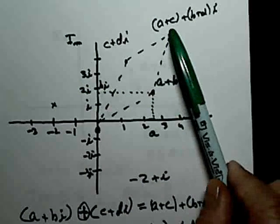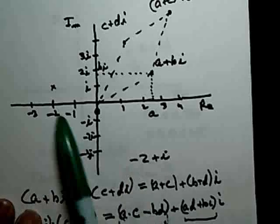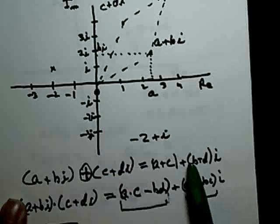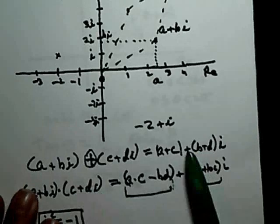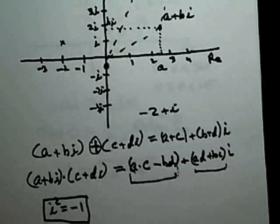We give students a lot of problems to work. First, we give them points in the plane and have them identify what the complex numbers are — for example, for minus 2 + i, they find minus 2 on the real axis and i on the imaginary axis. Then we give them points in the plane and have them write down the complex number. Then we give them addition problems. This all takes one or two lessons.